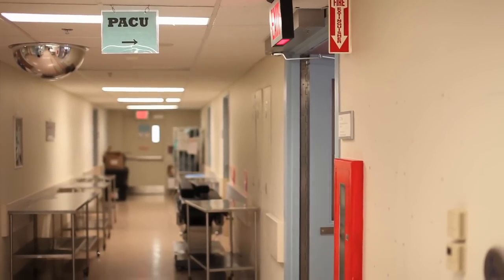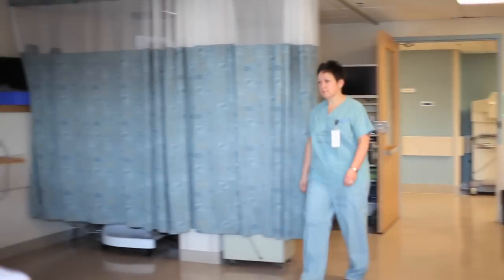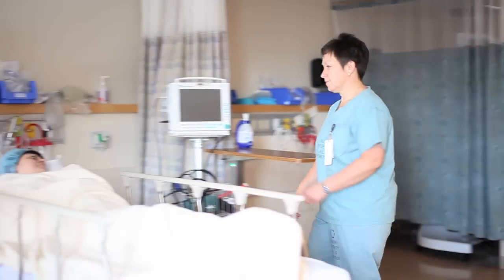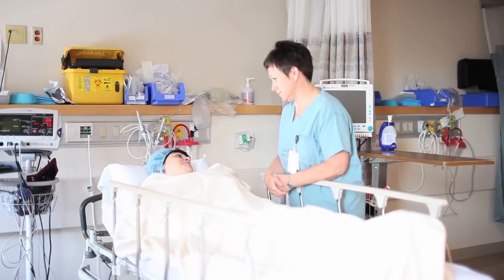Often times the patients are unconscious when they come to us, so therefore airway is our main goal. And obviously since they've had surgery, we take care of their pain post-anesthetic. Most patients that we have are patients who've received general anesthetic or an epidural.